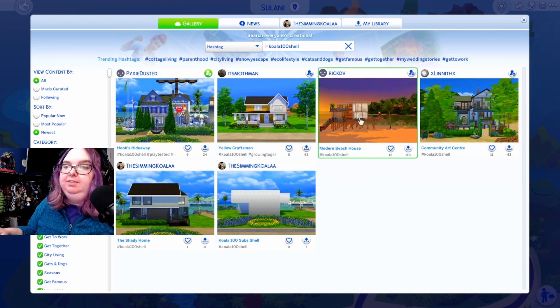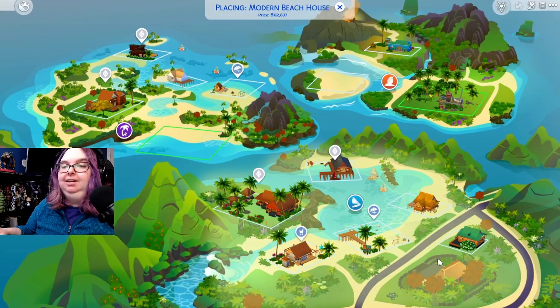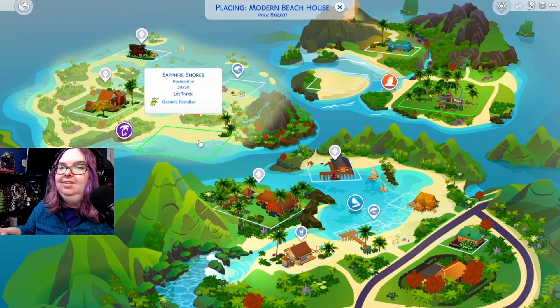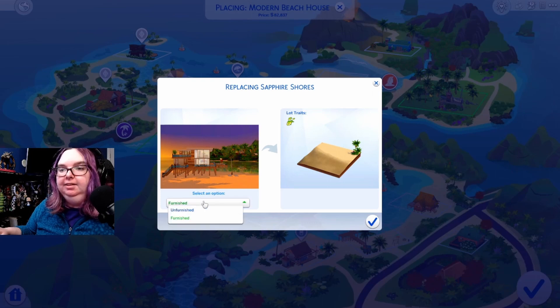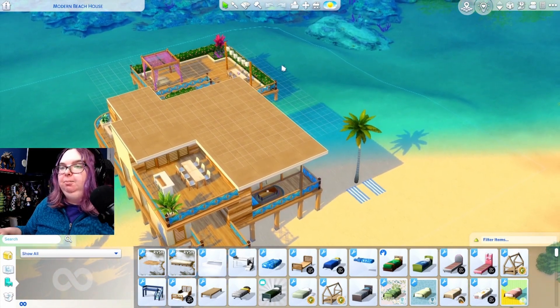The next entry comes from rick_dv, who built a modern beach house at 82,837 Simoleons. He said this is his first time doing a shell challenge and he had a lot of fun. He made a modern beach house, didn't touch the walls, and even kept the iconic palm tree — I'll give context about that in a minute. He said I've quickly become one of his favorite Sims YouTubers, so thank you! The build goes on a 50 by 50 lot, so I'm placing it in Sulani on Sapphire Shores.